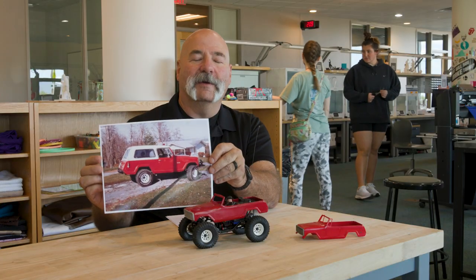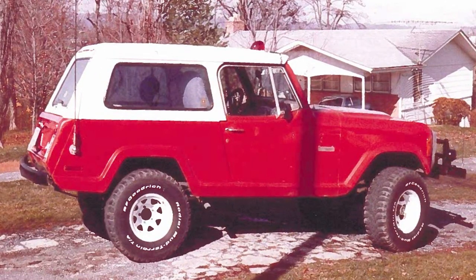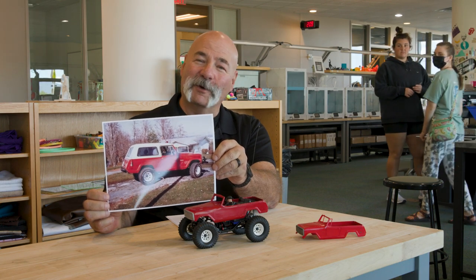This is the vehicle I had when I was 16 — it's a 1973 Jeep Commando. I made some customizations to it to make it my own. As I got older I chose to get rid of it and wished I never had.